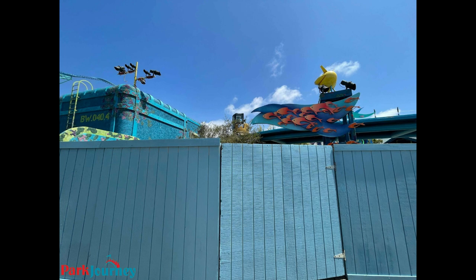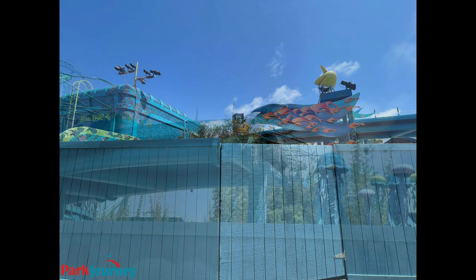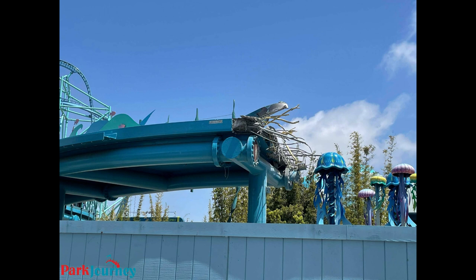Everything looks pretty intact in this first photo, but as you move to the next photo, you can see that the track is about gone — it's completely gone. And here it is completely ripped away, with the exposed steelwork visible.